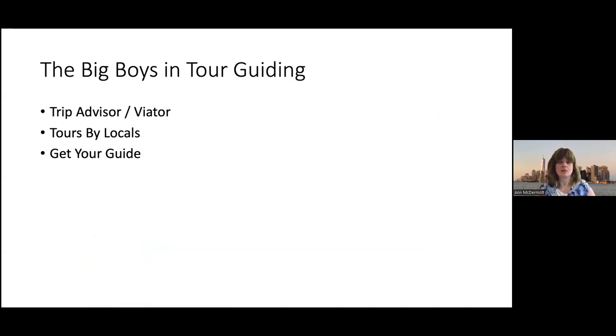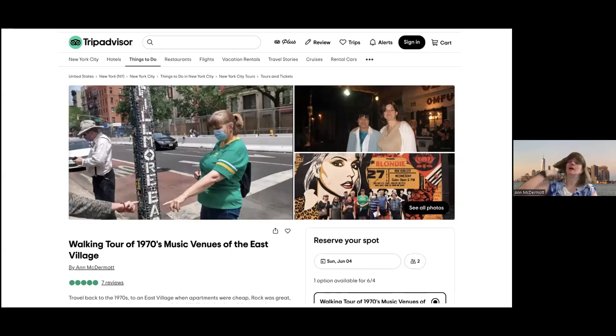Who are the big players in tour guiding? The most important one is TripAdvisor slash Viator, because Europeans look at TripAdvisor rankings. As a tour guide, you want to build up rankings on TripAdvisor. TripAdvisor is partnered with Viator, so if you want a page on TripAdvisor, you have to put your tours on Viator. There's also Tours by Locals, which I work for, and Get Your Guide, which I haven't worked for yet. Both organizations take about 25% of whatever you charge for the tour — I look at it as a cost of marketing. Here's my East Village tour on TripAdvisor with seven reviews. TripAdvisor is foundational to being a tour guide.